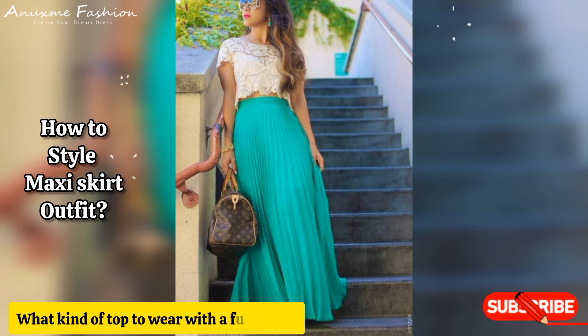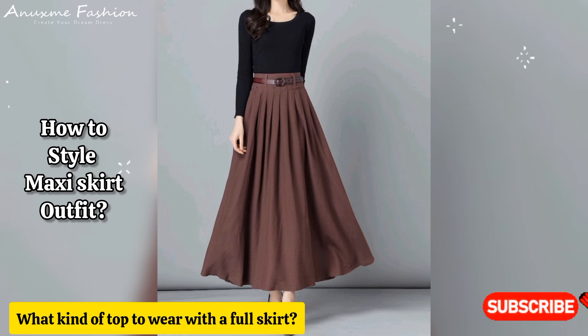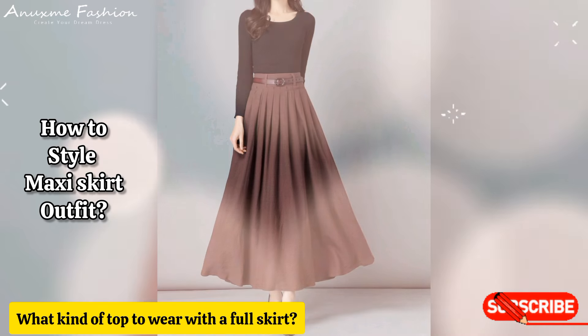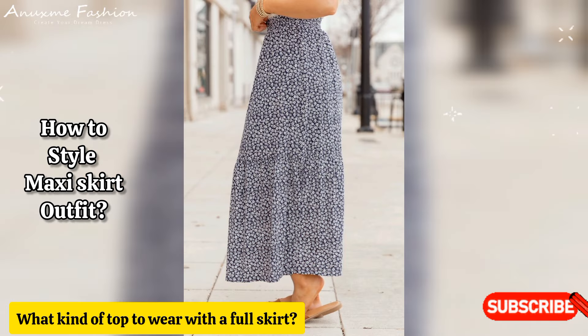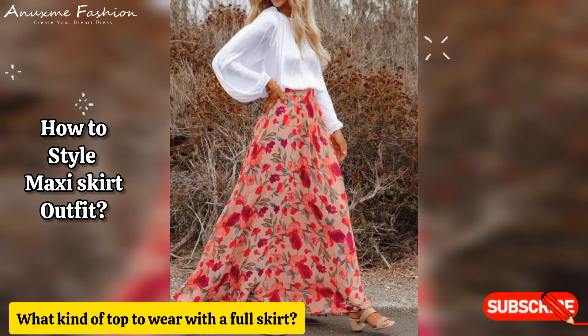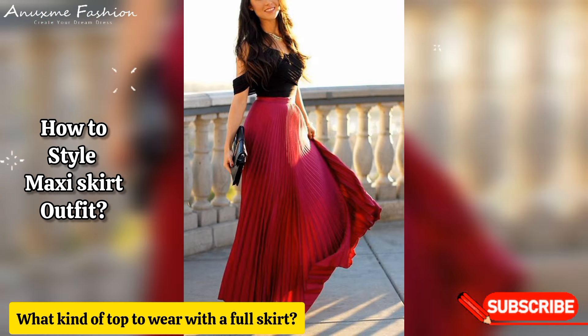What kind of top to wear with a full skirt? A long, full, flowy skirt works well with any fitted top. Tight crop tops, tank tops, and camisoles look lovely if your skirt is layered, especially with tulle or chiffon. If you're wondering what tops to wear with long full skirts, try tucking in a pretty tank top, camisole, or corset top.